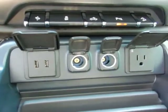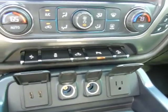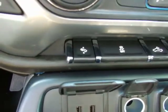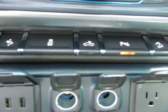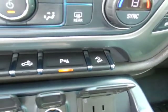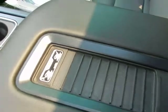USB ports, power outlets, and a 110-volt household outlet. Adjustable pedals. Traction control. Cargo lights. Park assist sensors. And downhill assist as part of your Z71 package.